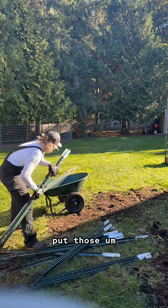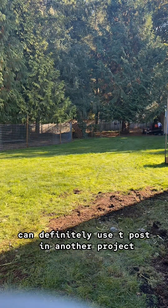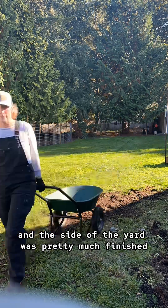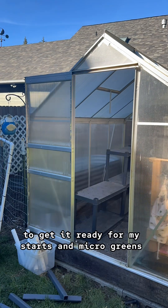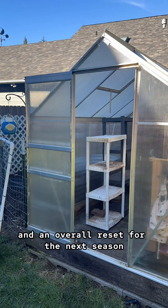Cleaned up the T-posts and put those around the back of the shop — you can definitely use T-posts in another project. Then made sure everything was cleaned up, raked out, and this side of the yard was pretty much finished. I did go back through and reorganized the shelving in the greenhouse to get it ready for my starts and microgreens, and an overall reset for the next season.